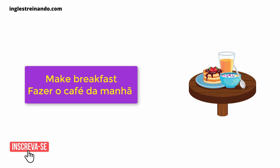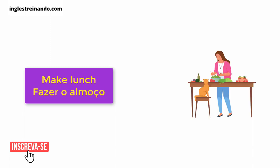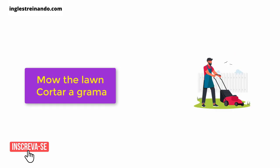Make breakfast. Make dinner. Make lunch. Make the bed. Mop the floor. Mow the lawn.